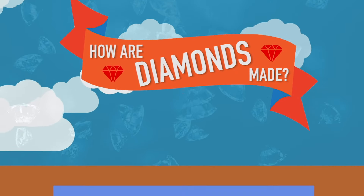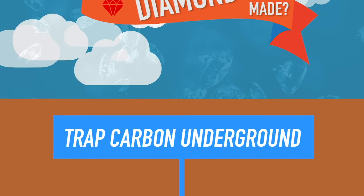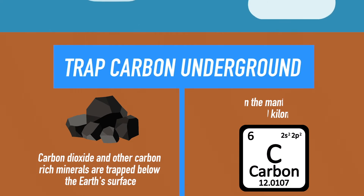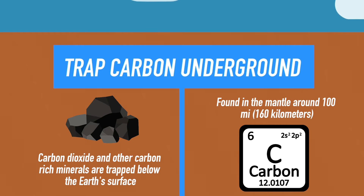The first step to diamond formation is carbon dioxide and other carbon-rich minerals getting trapped below the Earth's surface. This is generally trapped through organic matter that has been buried over the years, and it's found in the mantle around 100 miles or 160 kilometers underneath the surface of the Earth.